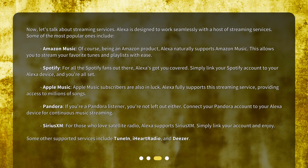SiriusXM. For those who love satellite radio, Alexa supports SiriusXM. Simply link your account and enjoy.